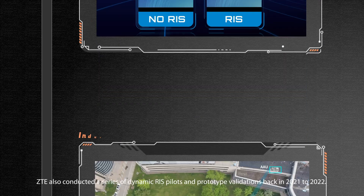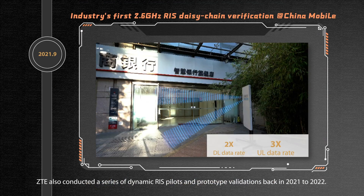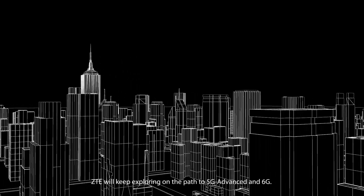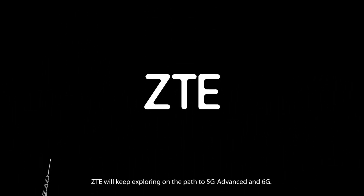ZTE also conducted a series of Dynamic RIS pilots and prototype validations back in 2021 to 2022. Moving forward, ZTE will keep exploring on the path to 5G Advanced and 6G.